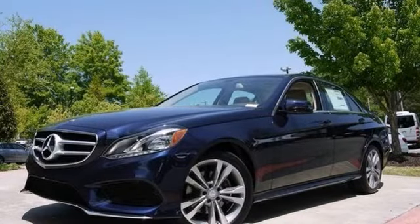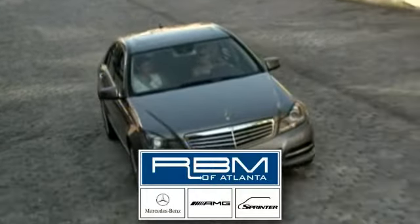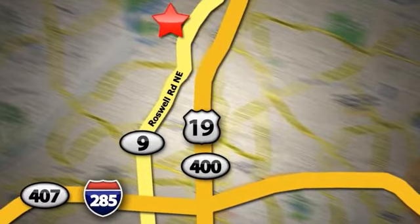Come in and test drive this Mercedes-Benz today. At RBM of Atlanta in Sandy Springs, we have the best selection of new and top quality pre-owned vehicles to choose from. We are conveniently located at 7640 Roswell Road in Atlanta.